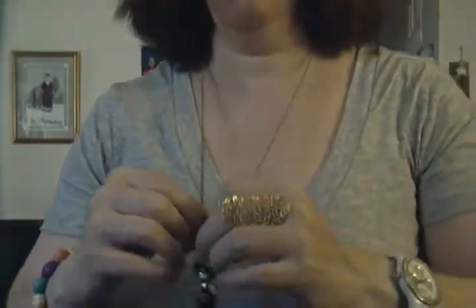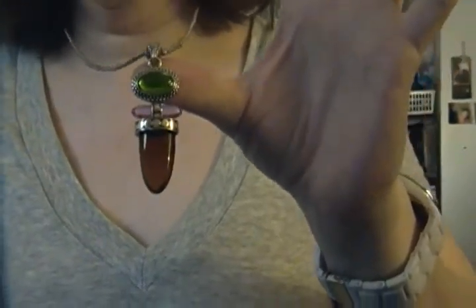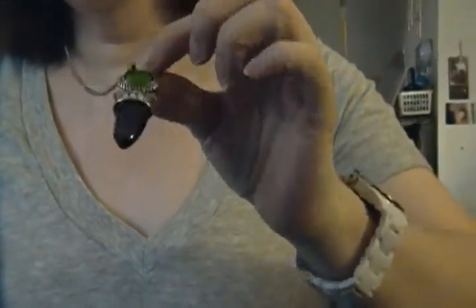I also got another bracelet that was made by my boyfriend's daughter. She made it around 2001 and gave it to me. And I also have a necklace — there are only a few left.